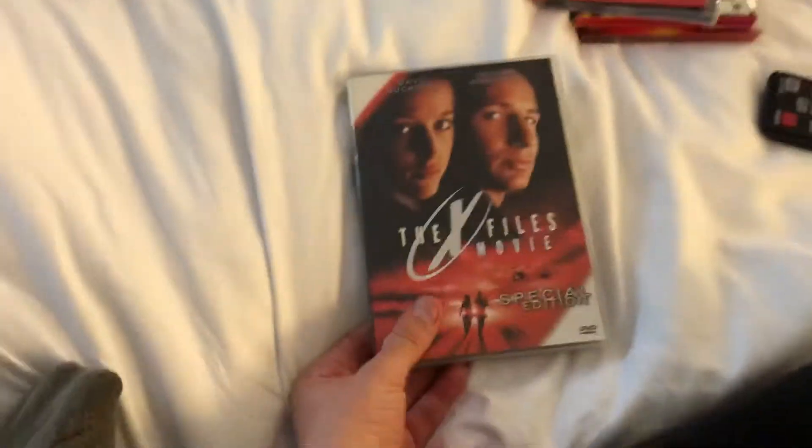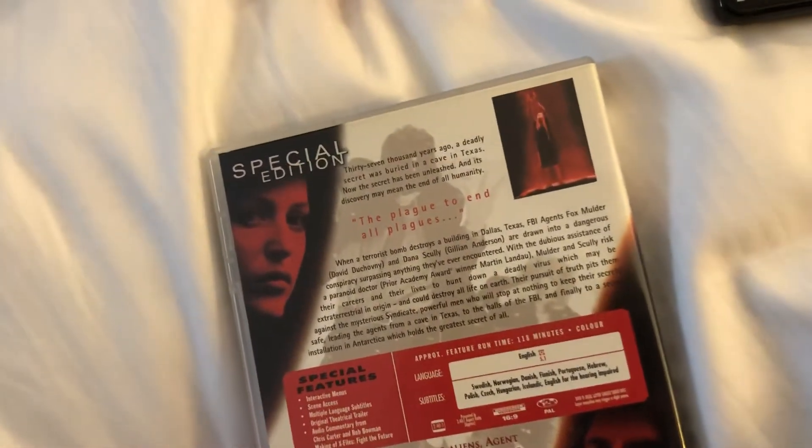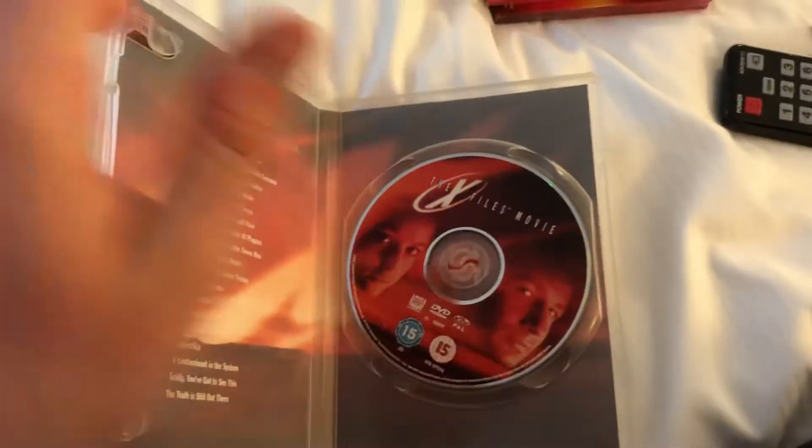I got this on VHS recently — The X-Files movie, the special edition. There's the front, the spine, and the back. This is a 2016/2017 release from 2000, and it goes alongside the VHS.